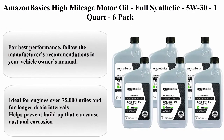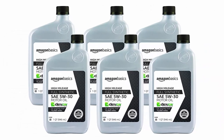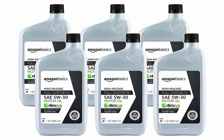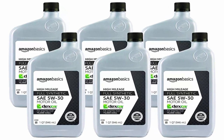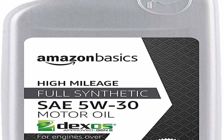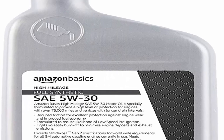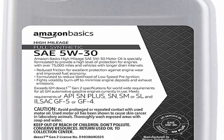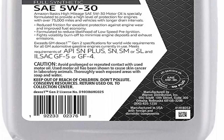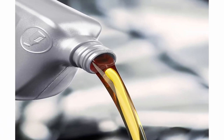Top 10: Amazon Basics High Mileage Motor Oil Full Synthetic, 5W30, 1 Quart, 6-Pack. Viscosity: 5W30, Brand: Amazon Basics, Liquid Volume: 32 fluid ounces. For best performance, follow the manufacturer's recommendations in your vehicle owner's manual. Ideal for engines over 75,000 miles and for longer drain intervals. Helps prevent buildup that can cause rust and corrosion. Reduces friction for less engine wear. High resistance to viscosity and thermal breakdown. Helps reduce exhaust emissions.